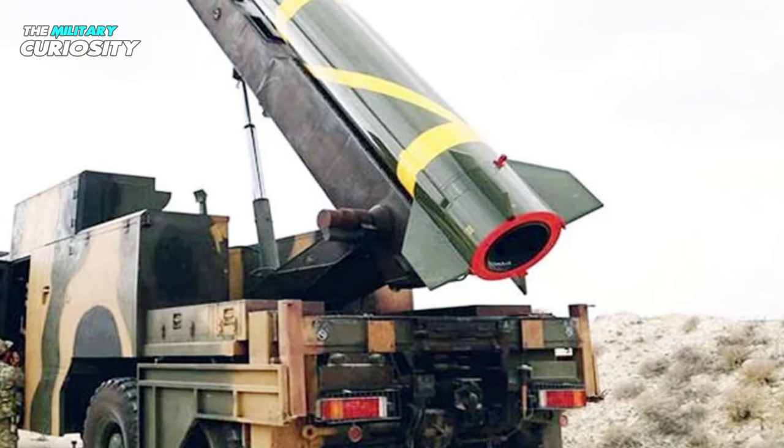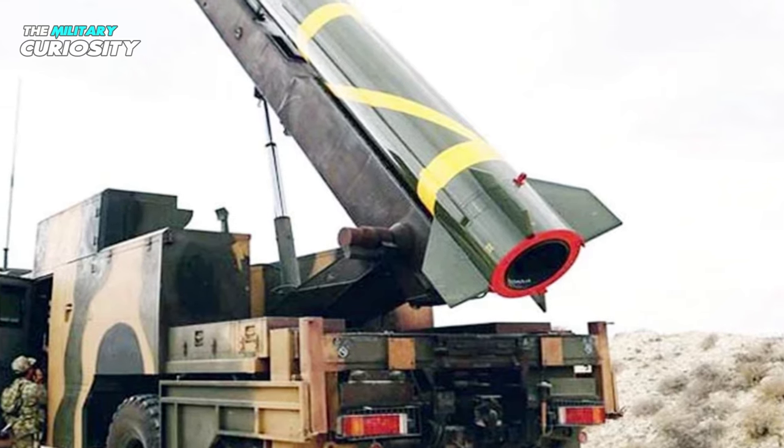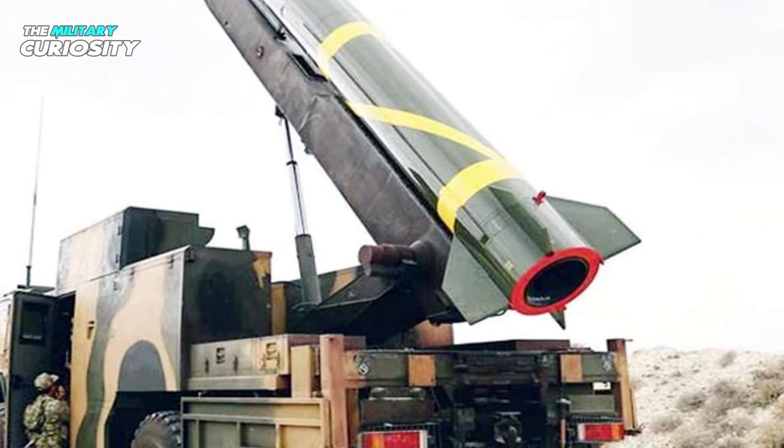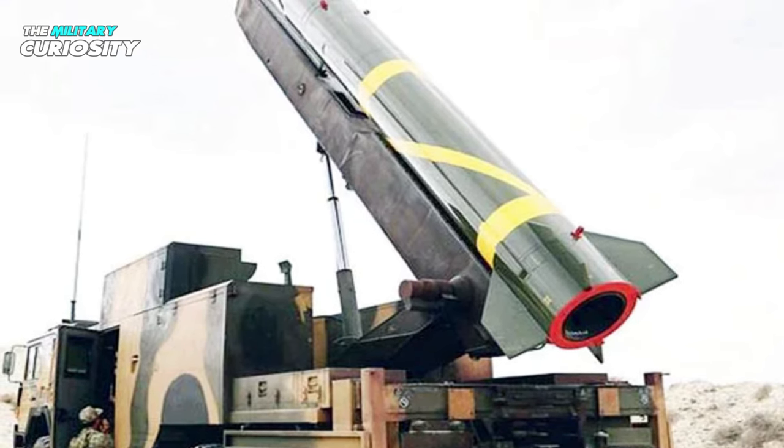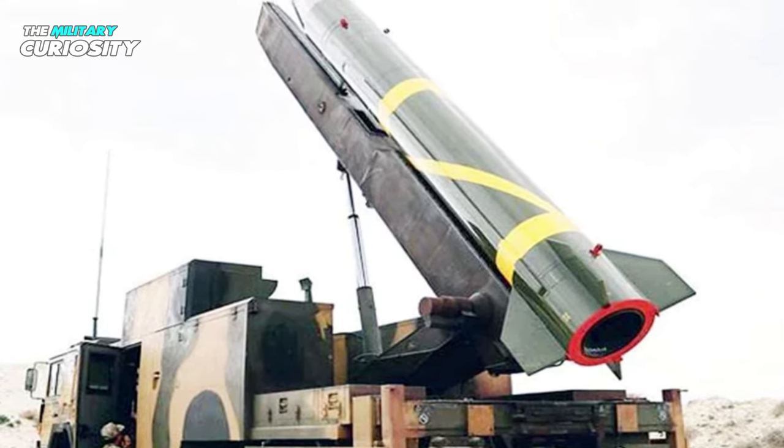The B-611 missile, also known as CSS-X-11 in NATO reporting, is the uprated version of the Dongfang-11. The missile is propelled by a solid rocket motor and weighs about two tons.